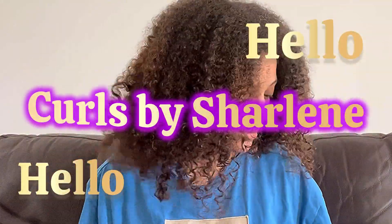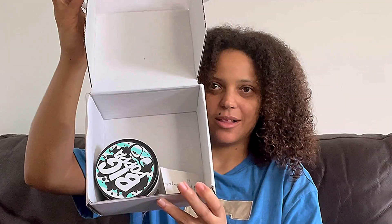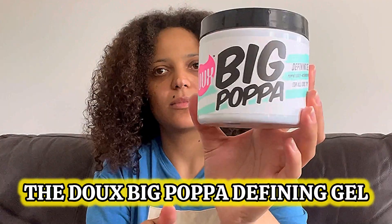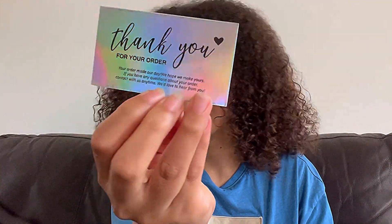Hello, hello! Welcome back to Curls by Charlene. Today I am diving into a new product that's been making noise in the curly hair community — the Dew Big Popper Defining Gel. As someone with type 3 curls, I am so excited to share my first impressions and results with you.